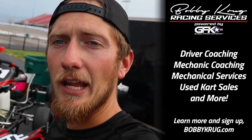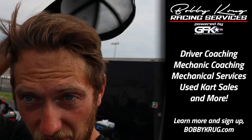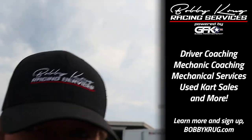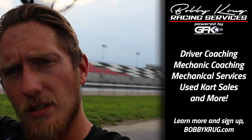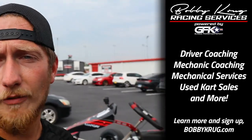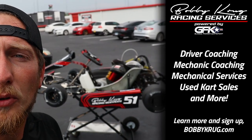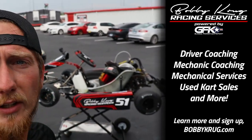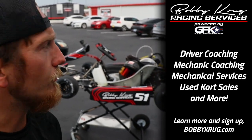If you or someone you know is interested in renting an Ignite cart, I have carts for rent with my Bobby Krug Racing Services. And in addition to the cart rentals, I also do driver coaching and cart maintenance if you already own your own cart. So if you're interested, feel free to get in contact with me — the link's down below for all that information.